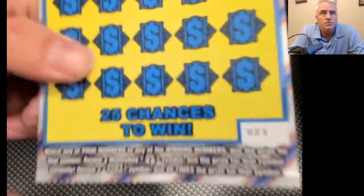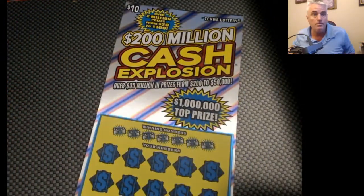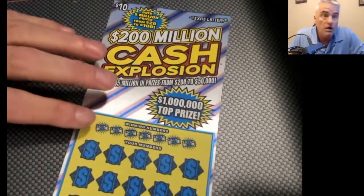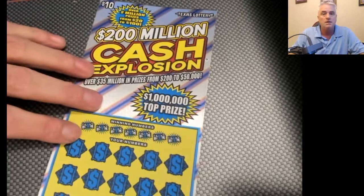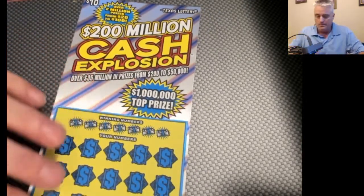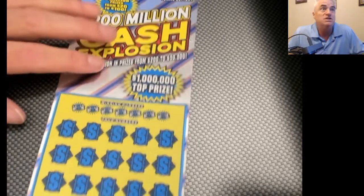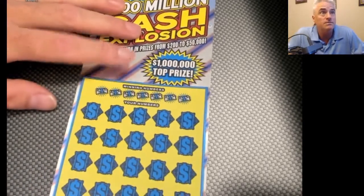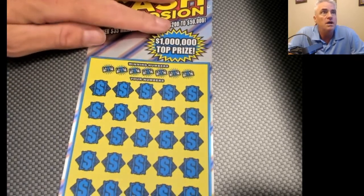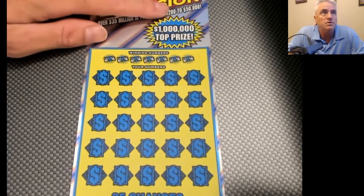We're playing ticket number 23, which is Miss Amanda's favorite number because her birthday is on the 23rd of September. Y'all can wish her a happy belated birthday in the comments — she loves reading the comments. Let's see if we can find some money here, and we'll be able to save up and get her a nice birthday present next year.